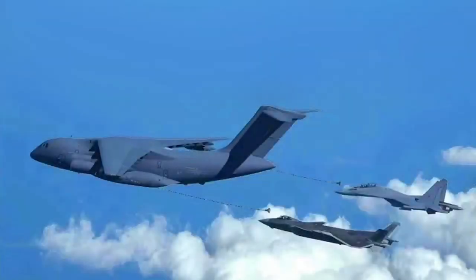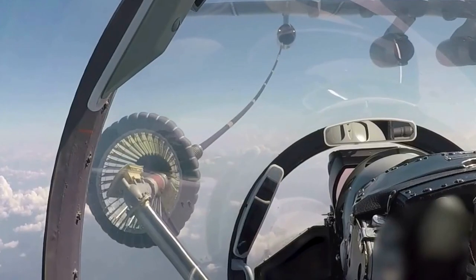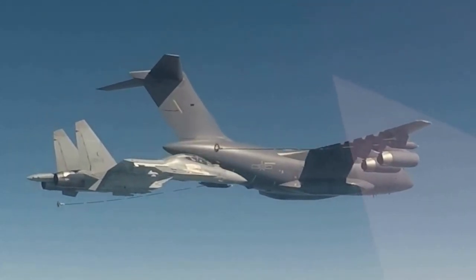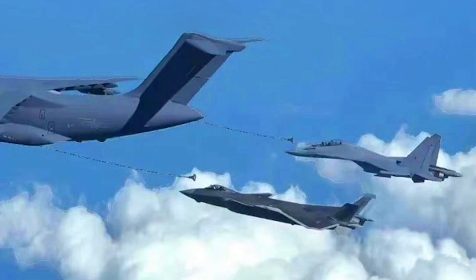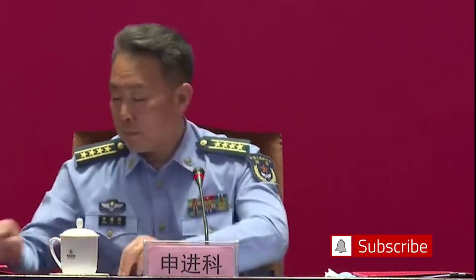The Chinese Air Force released a photo of the J-20 fighter performing aerial refueling — the first time a photo of refueling a Chinese stealth fighter in flight has been made public. More importantly, the Chinese YY-20 refueling aircraft carried out the mission, and a J-16 fighter accepted refueling at the same time. The spokesperson of the Chinese Air Force unveiled the photo during the opening ceremony of an exhibition of Chinese military aviation development, reported to mark a decade of striving to build a strong military.